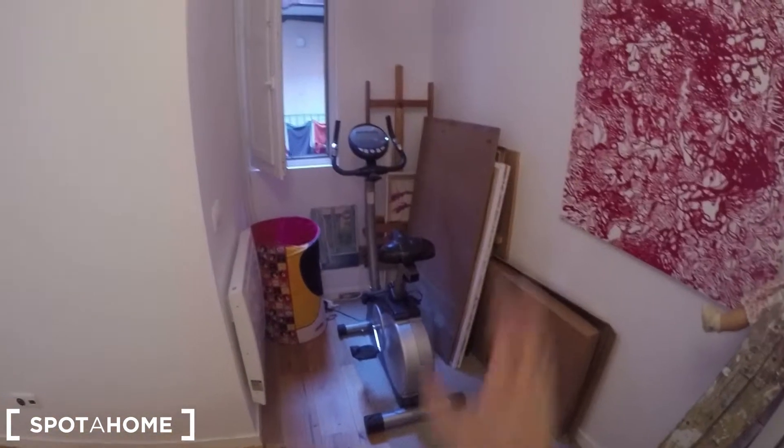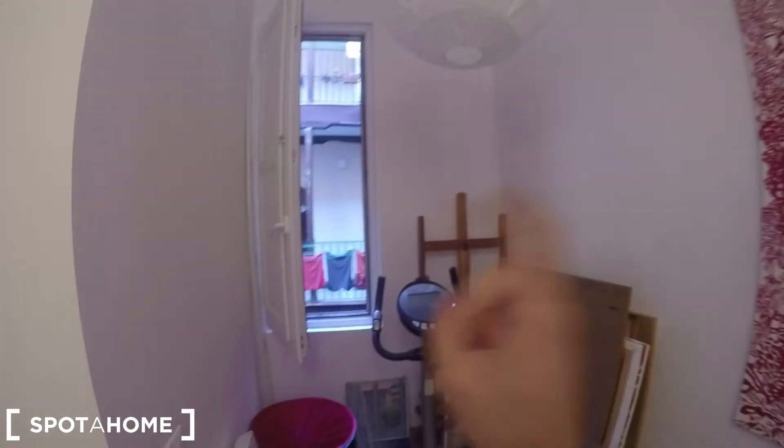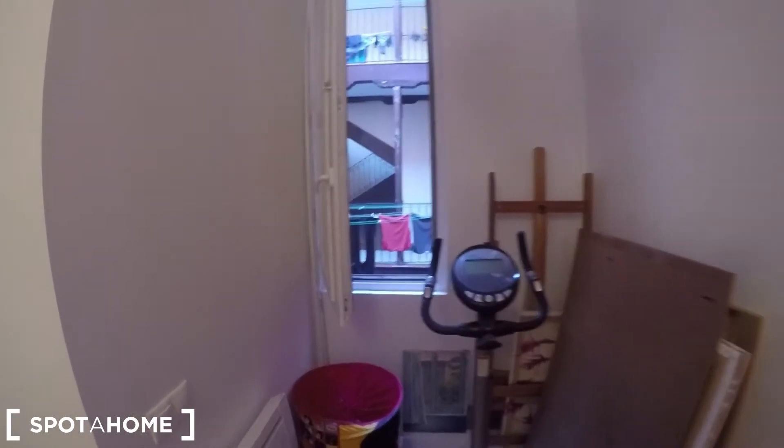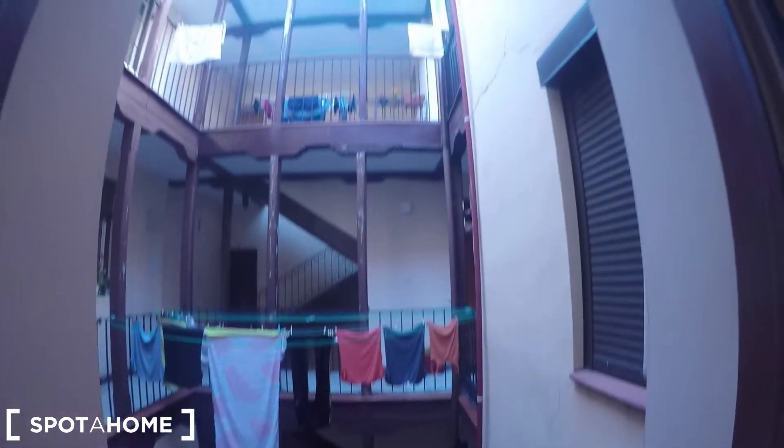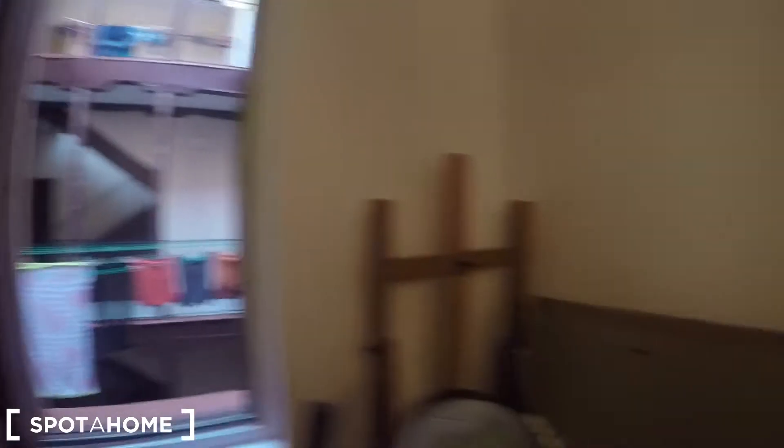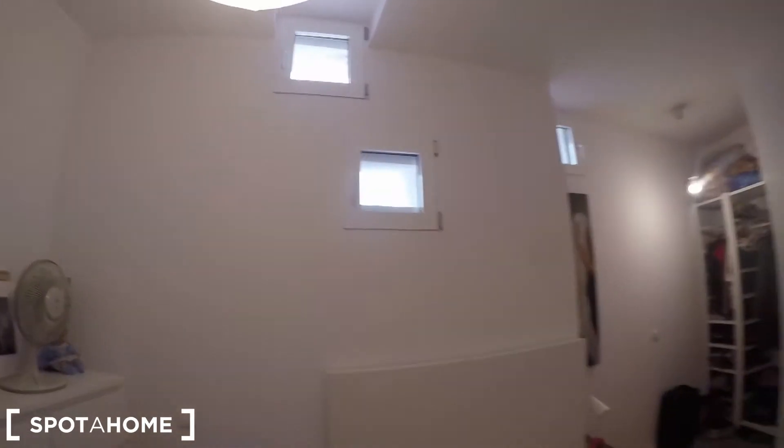Let's go see the bedroom. Starting here, you have this corner where you can store many things and organize it as you want — it will be empty when you arrive. From here you can also see the interior patio, this classical interior patio of Madrid. We call it corrala, and it feels beautiful. You also have a radiator, a double bed, a chest of drawers, and a couple of windows.